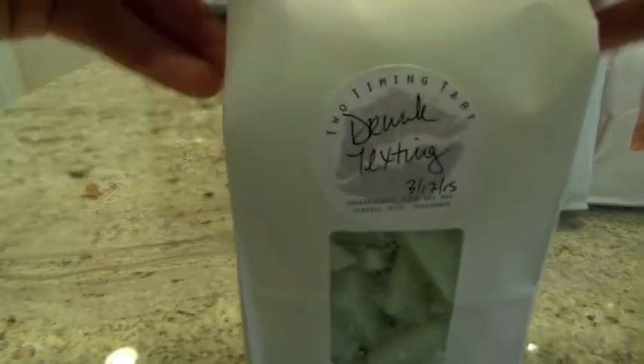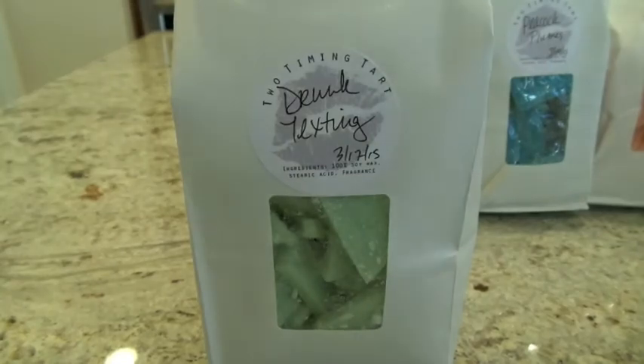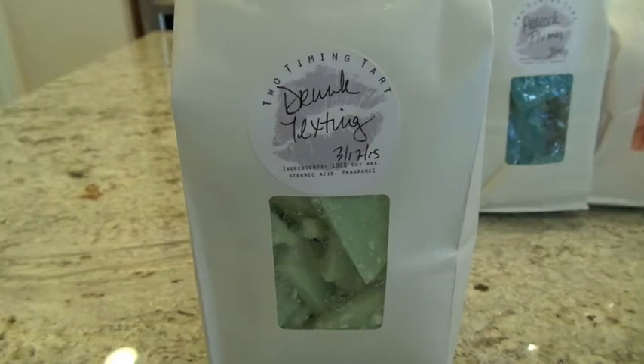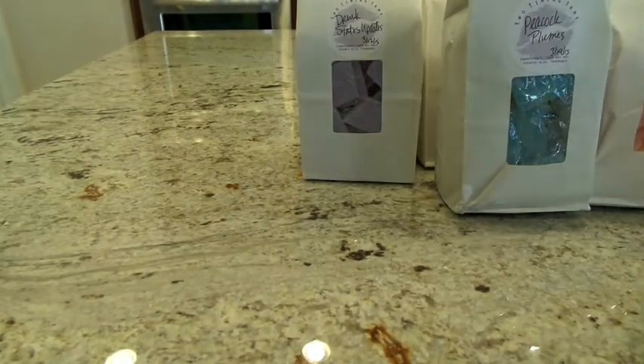This next one is Drunk Texting, and it's a Cucumber Mojito. I believe everything in her drunk line has a kind of mojito scent. This one is just really nice — very clean, you can smell the cucumber. You can tell there's something else in here besides cucumber, so it doesn't come across as a straight cucumber scent. It's really nice and clean. I may actually put this on in the kitchen today because it's just a refreshing, cleansing kind of scent.